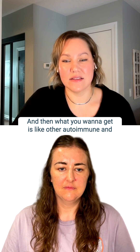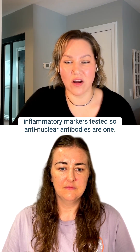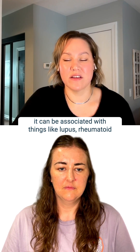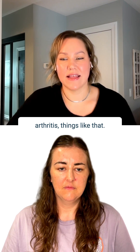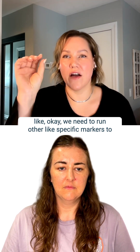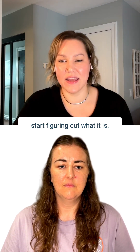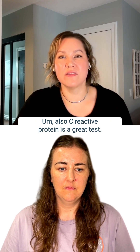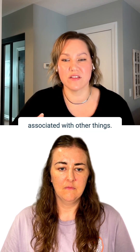You also want to get other autoimmune and inflammatory markers tested. Anti-nuclear antibodies are one — and if those are positive, it can be associated with things like lupus, rheumatoid arthritis, things like that. If those are positive, they'll start running other specific markers to figure out what it is. There is a specific test for rheumatoid factor as well. C-reactive protein is also a great test for inflammation and can be associated with other conditions.